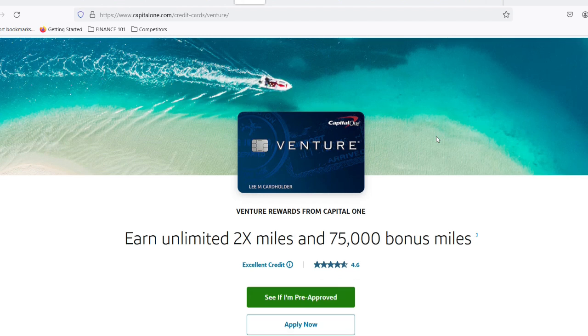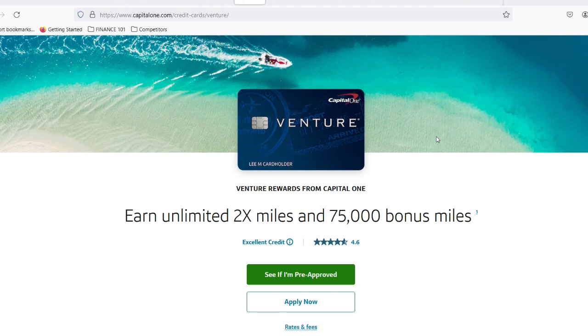For all you travel enthusiasts out there, the Venture Card offers a sweet deal — double miles on every purchase, and even more on hotels and rental cars booked through Capital One Travel. Sounds perfect, right? Swipe, travel, rack up rewards. But hold on, because what happens when the bill arrives? That's where the minimum payment creeps in.